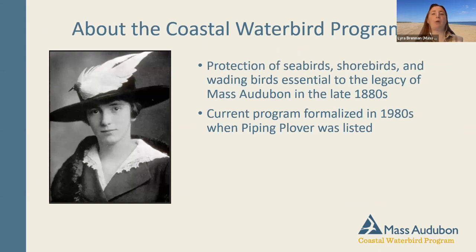If you're not familiar with the Coastal Waterbird Program, one fun fact is that coastal waterbirds and their protection were really part of the impetus for the beginning of Mass Audubon back in the 1880s, because so many birds were being used to make hats in the millinery trade. The current Mass Audubon logo is actually a roseate tern — a seabird that is endangered in Massachusetts.